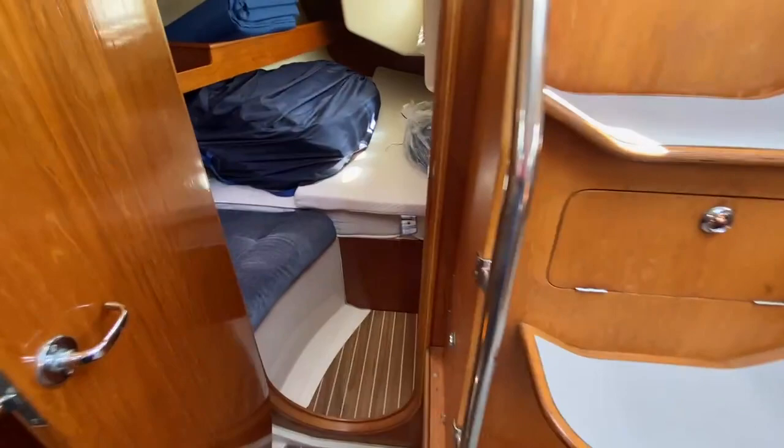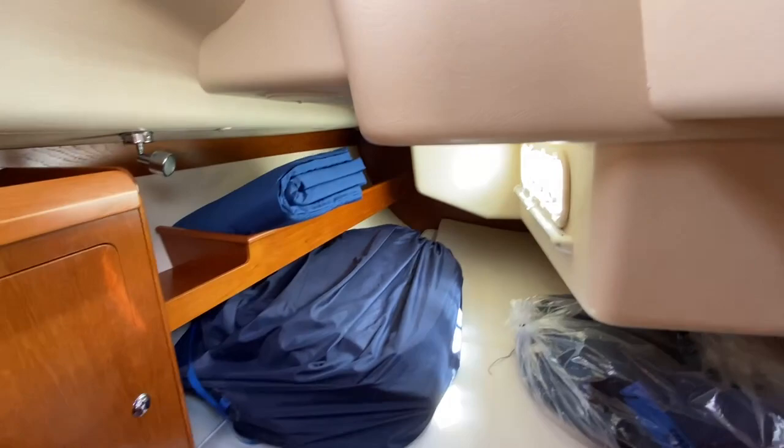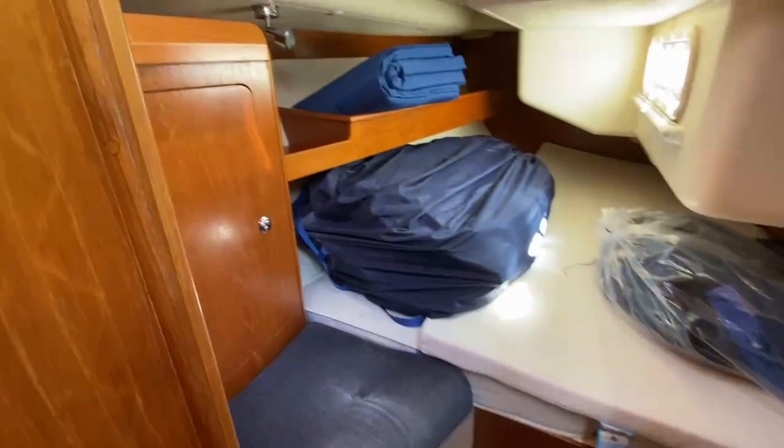I'll just take you into the aft cabin. There's the nice mattress — Bedding Company bedding that we have on board. Again, all good headlinings and nice storage.